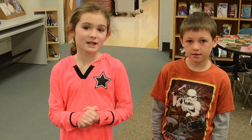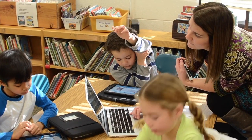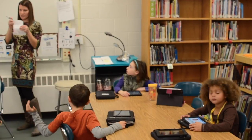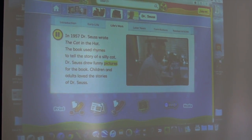I also like to go home and go on PebbleGo and figure out things about animals. For example, Fairmont LRC teacher Mrs. Elizabeth Stroud taught students about Dr. Seuss using PebbleGo. While a narrator read Dr. Seuss's biography, the words being spoken were highlighted on the screen. This helps students follow along.